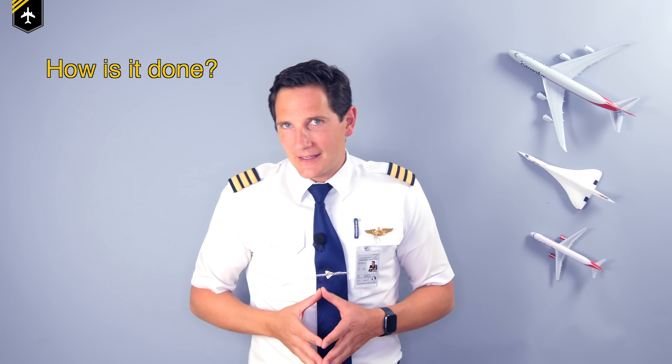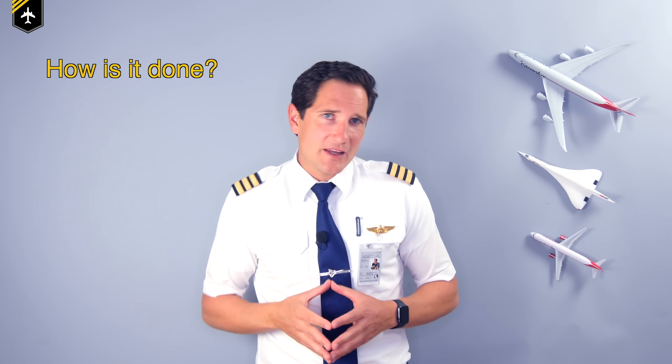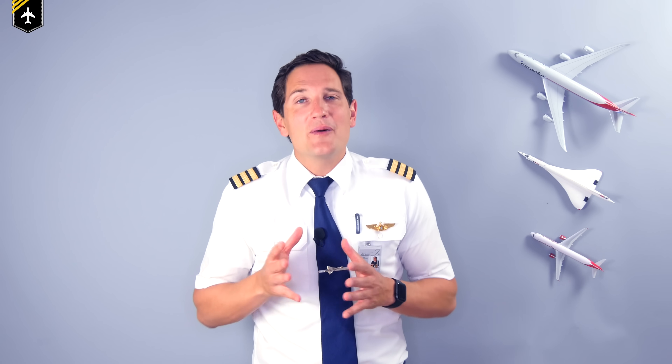But how is it done? Can you just turn off any engine whenever you want after landing? Or even taxi out with one engine shut down and start it up just prior to takeoff? To answer these questions, I have two pilot friends helping me out. Let's see how my Canadian colleague Pilot Emily performs the procedure on the Dash Q400.